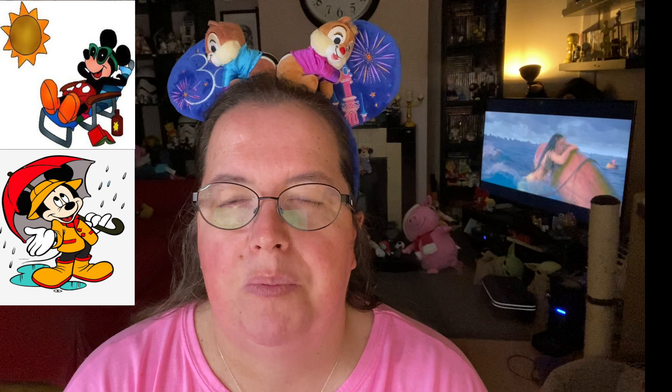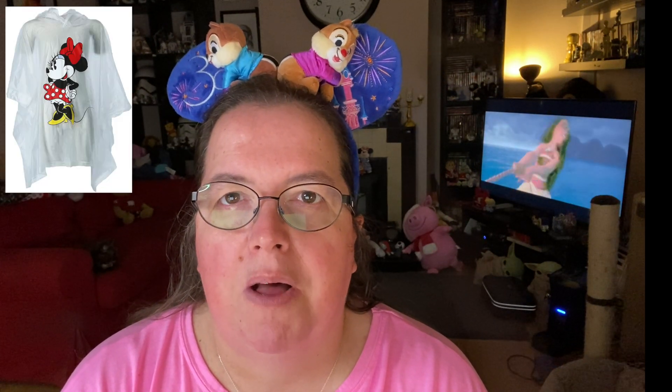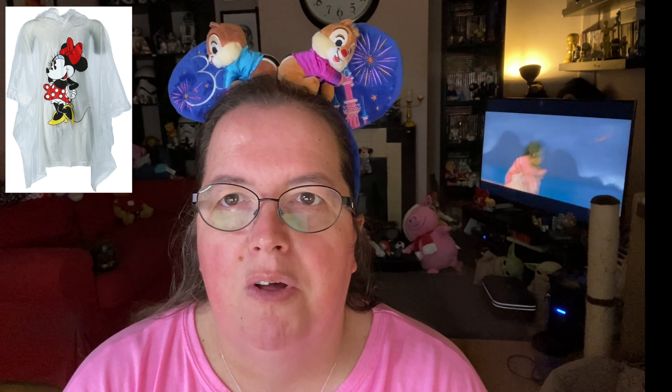I generally do my trips to Disneyland Paris, and when I am packing for my trips I make sure I pack for all weather, because the weather as everybody knows can be changeable. It's always handy also when you go into the parks to have a lightweight jacket or a poncho, because you never know when it's going to rain. The parks are generally all outside and there's a high chance that if it's going to rain you're not going to be able to get to shelter straight away.